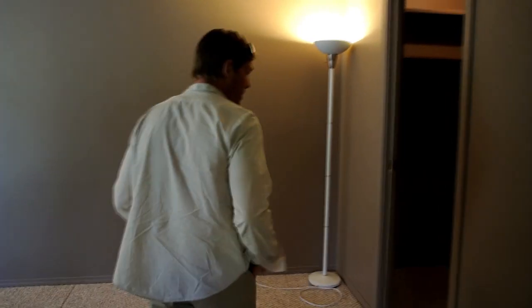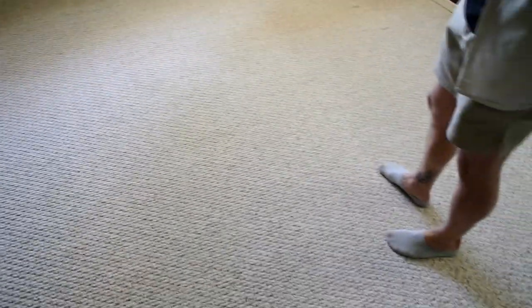The master bedroom is a great size with a walk-in closet — it actually has two closets. There's a clean four-piece bathroom. It has updated paint, and the flooring is all in good condition with nice woodwork down the stairs.